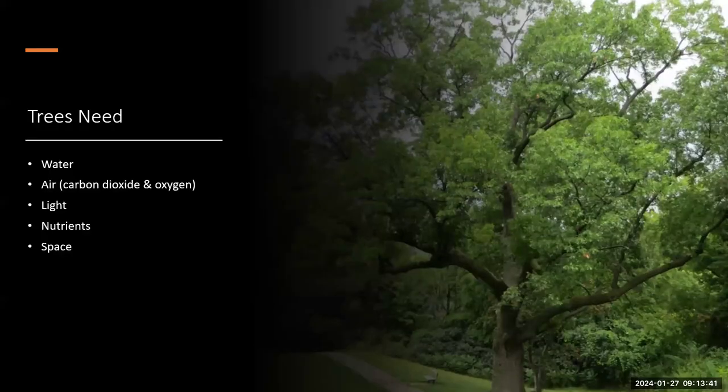Most people know trees need water, air, light, and nutrients to succeed. What we don't think about as much is space. We often cram trees into the urban environment in very small growing conditions and then wonder why they struggle — a lot of times it comes down to space.